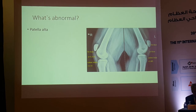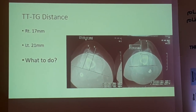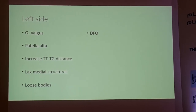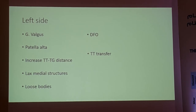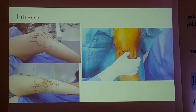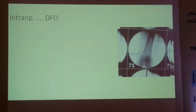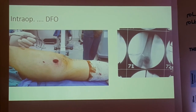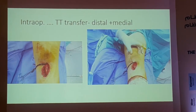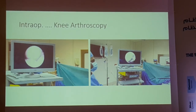She needs distalization of the tibial tubercle. The TT-TG distance is 21mm on the left side, so she also needs medialization of the tibial tubercle transfer. She has lax medial structures, so MPFL reconstruction may be needed. The procedure: distal femoral osteotomy using an OMS technique, followed by tibial tubercle transfer. After correction you can see the patella is stable — MPFL reconstruction was not needed. Arthroscopy was performed to remove the loose bodies.